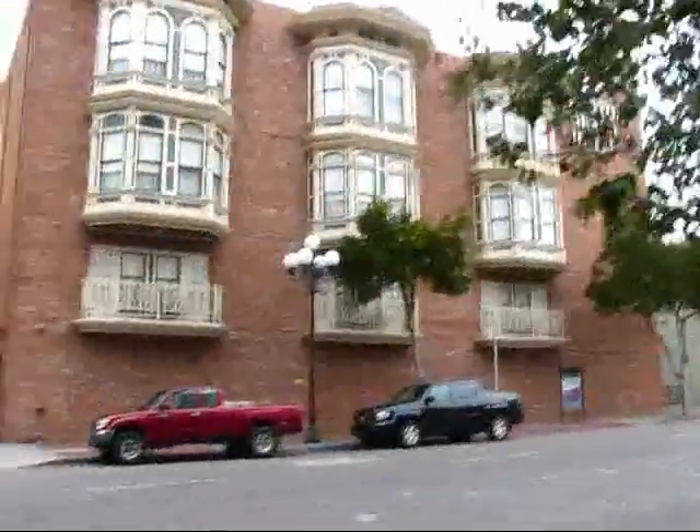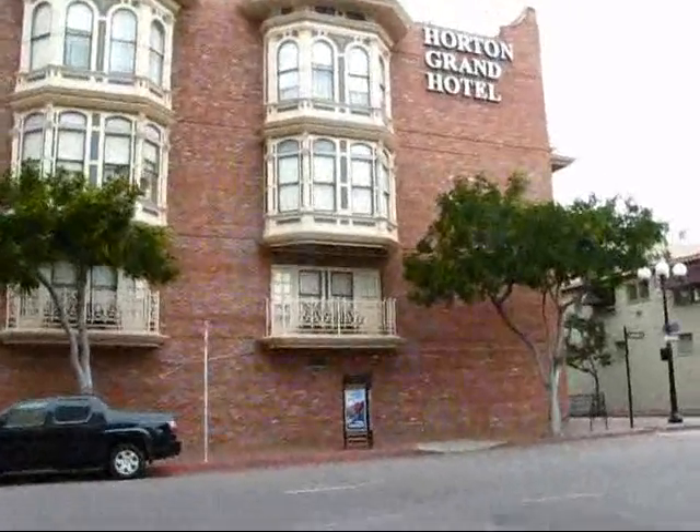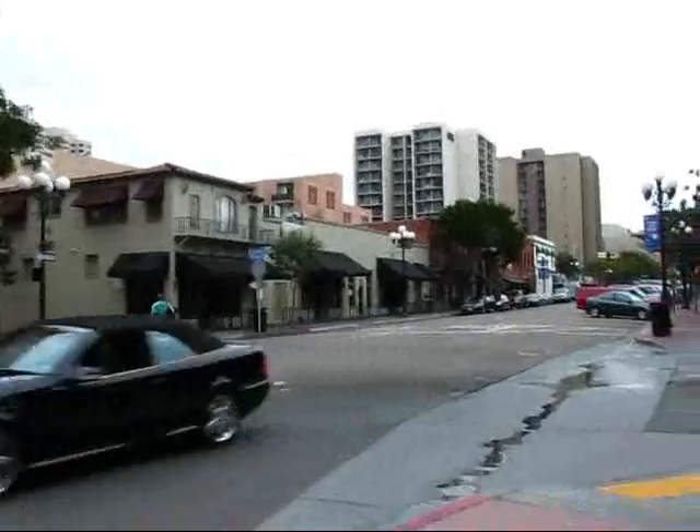Unless they re-stuccoed it — yeah, that's probably what they did. It looks like it's stuccoed. But it does look like it was cut in three different places. So this area is kind of the area of moving stuff. This is kind of the dumping ground of the Gaslamp Quarter.